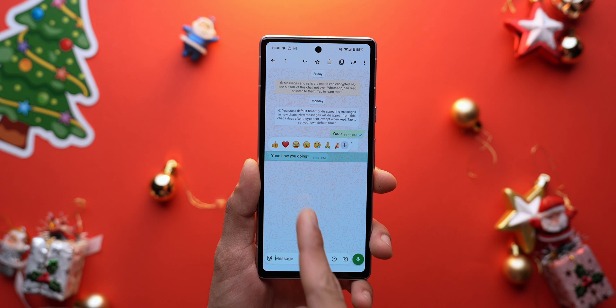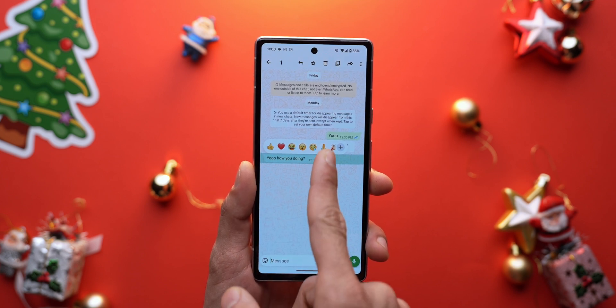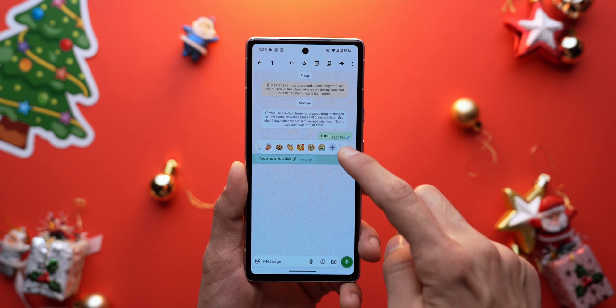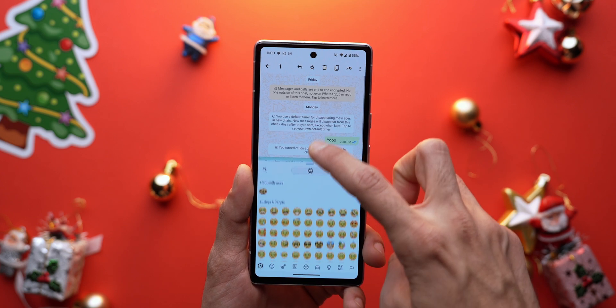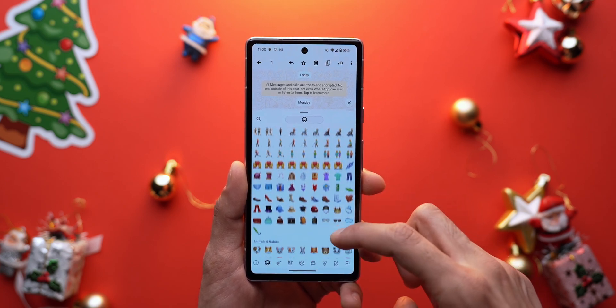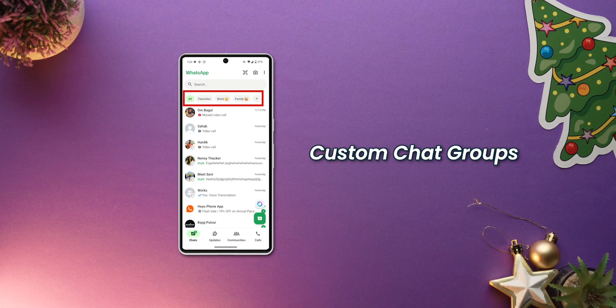Now when you react to any message, you will not only see the standard seven emojis first, but if you swipe left you will get access to additional emojis as well. You'll also get a plus icon at the end that will allow you to get into the full emoji list, where you can further personalize your reactions per your choice.